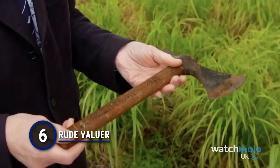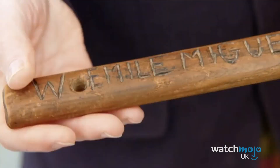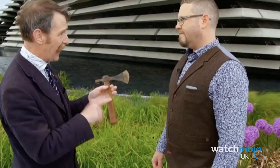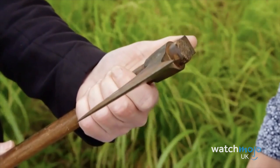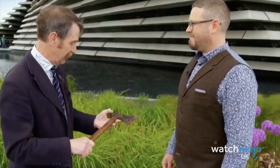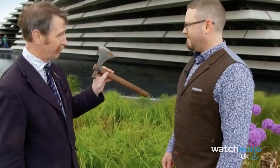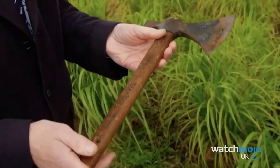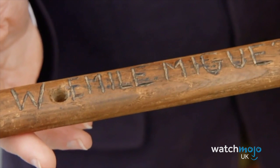Number 6: Rude Valuer. With the amount of items the Roadshow experts have to value every episode, we can forgive them for being a little tetchy sometimes. But Robert Tilney definitely takes it too far when presented with this axe to evaluate. The owner politely explains its provenance, hoping to find it of reasonable value, but Robert shuts him down very quickly, proclaiming it's terrible and repeatedly pressuring him to clean it. The owner's attempts to reason with the expert don't seem to register. Robert decides it's worth no more than £80 max and sends him on his way. Many viewers at home thought this was weirdly rude, and we have to agree.